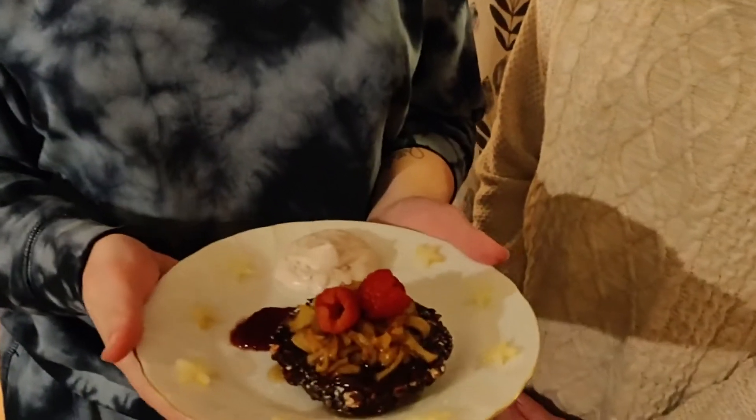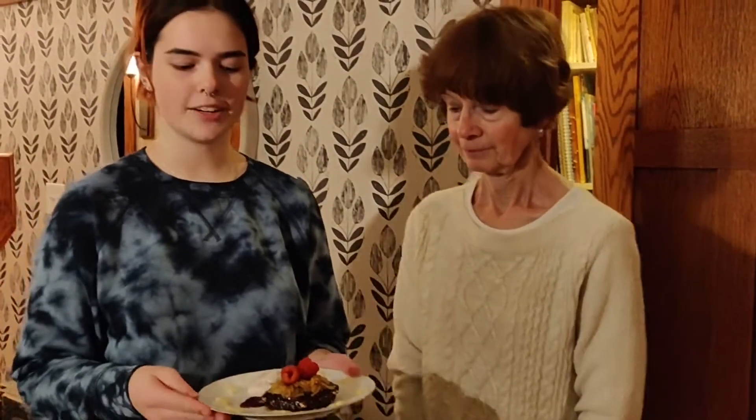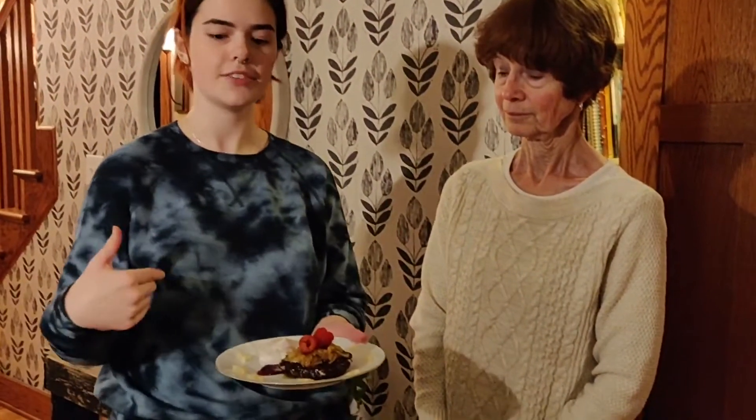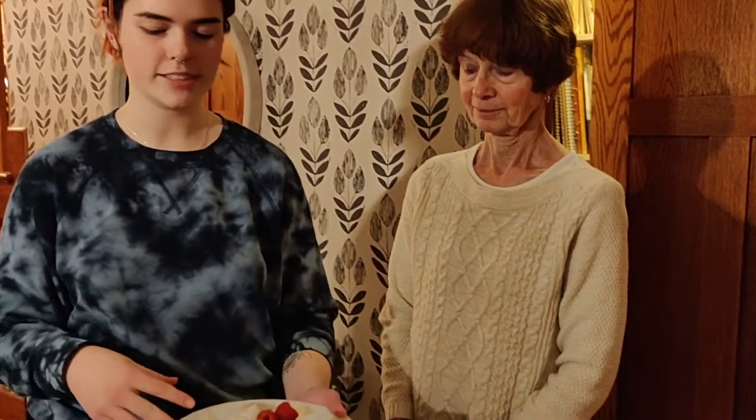This is our no-bake, no-name cookie. It is a chocolate no-bake cookie that has the Velveeta incorporated in it, which gives it a more shiny appearance. We have the bourbon-infused maple syrup and the apples sautéed together. Then we garnished it with some raspberry — and there is a layer of raspberry jam on there — and then we have some raspberry whipped cream to go along with it, garnished with some raspberries and star-shaped apples.